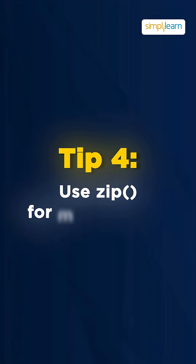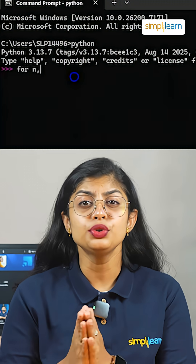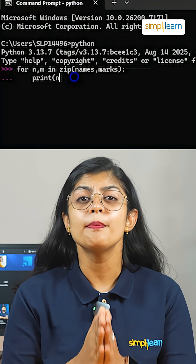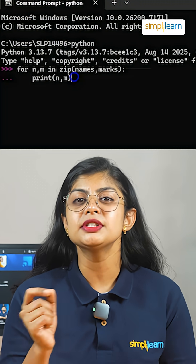Tip number 4 is to use zip for multiple lists. Looping through two lists with for n, m in zip(names, marks): print(n, m) keeps things tidy.